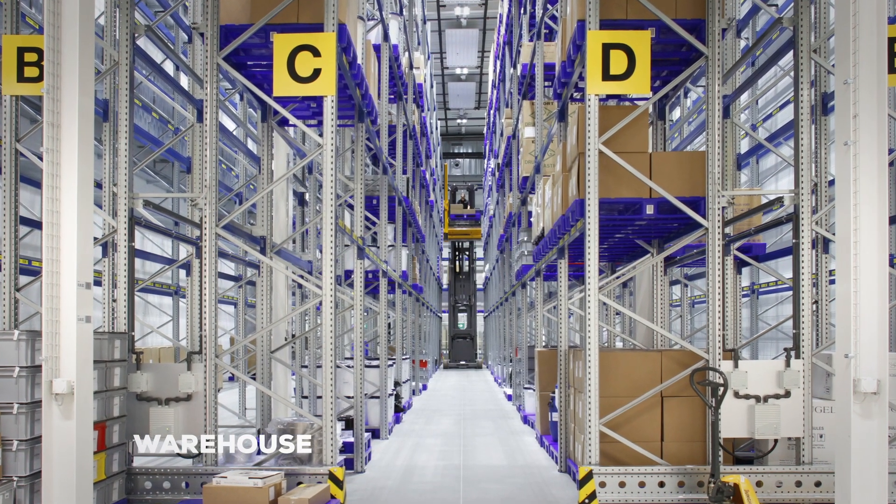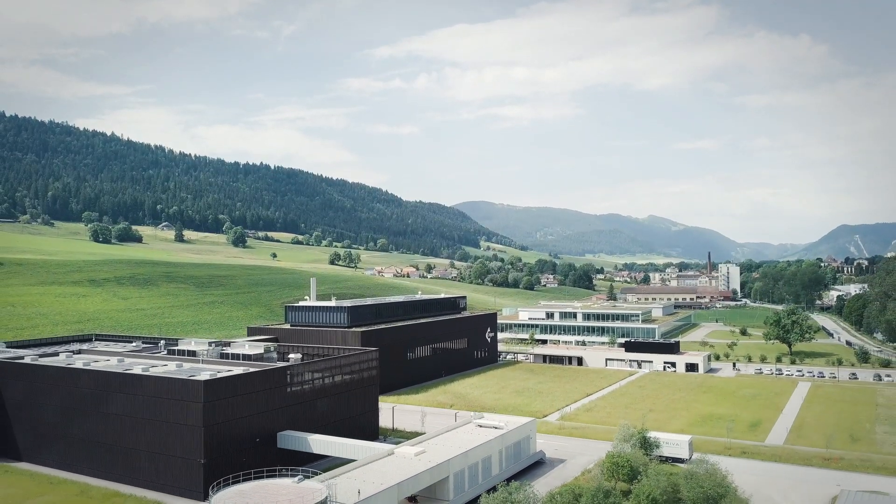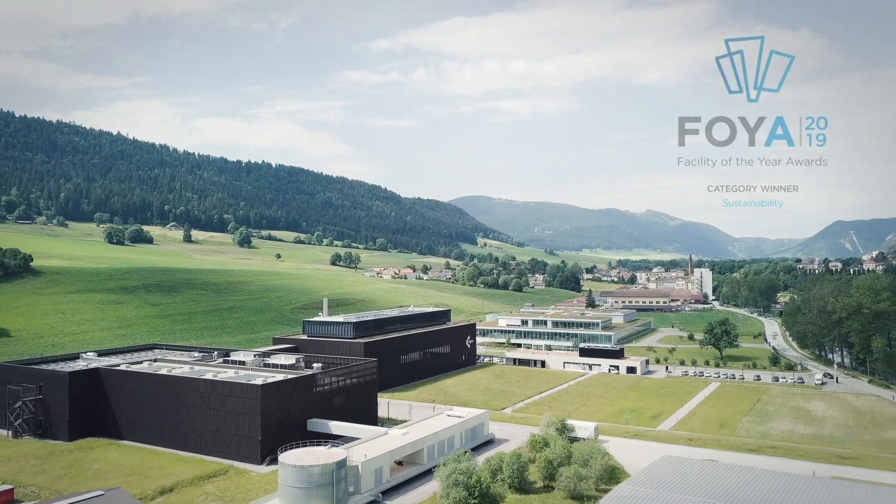We are honored and proud that the new Cuve production site is recognized as a model for sustainability under the ISPE Facility of the Year program.